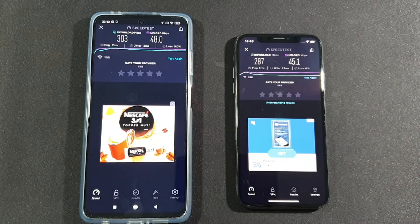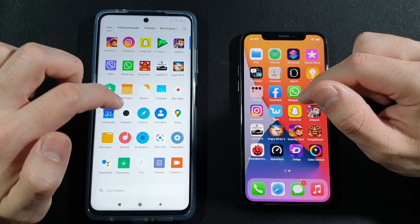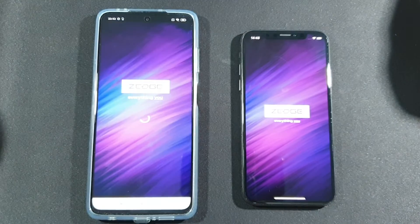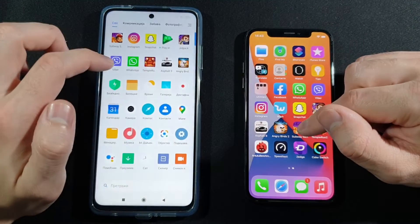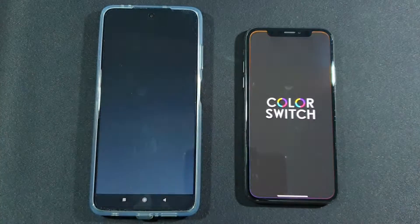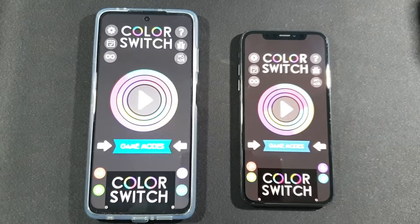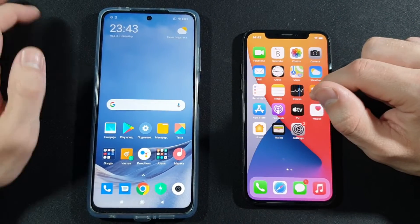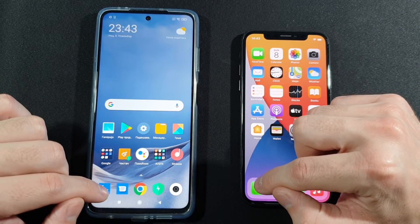Let's go back to home screen. We have Zedge now to open — iPhone X was quicker there. And the last app: Color Switch — Poco X3 was faster this time.